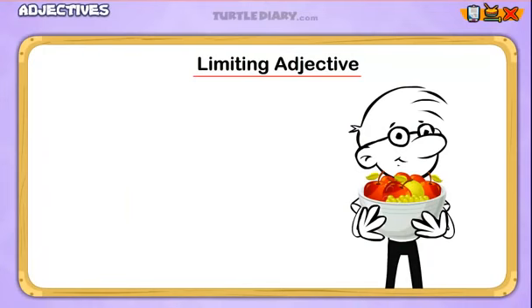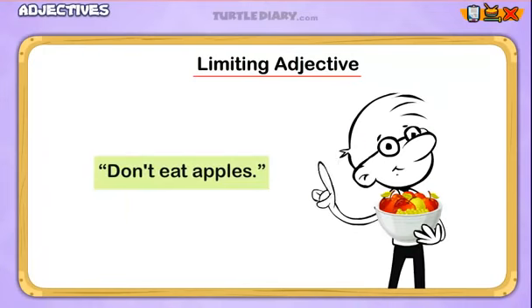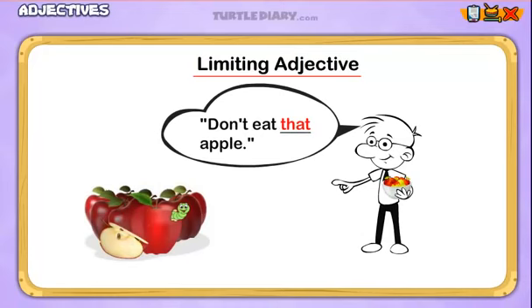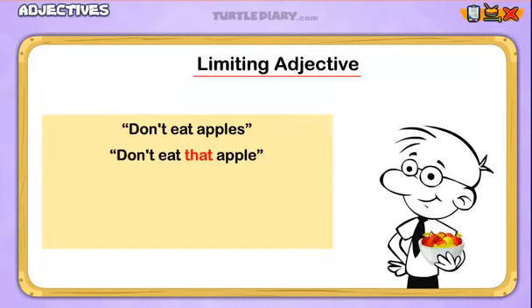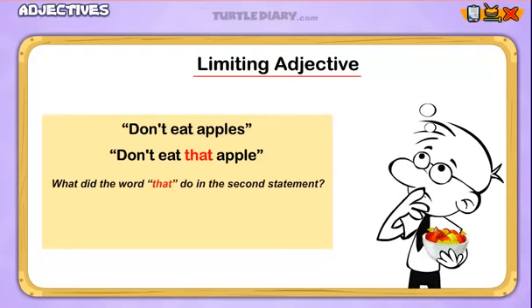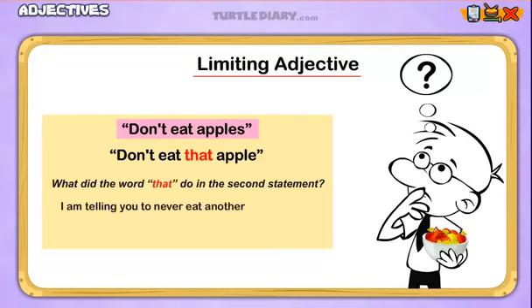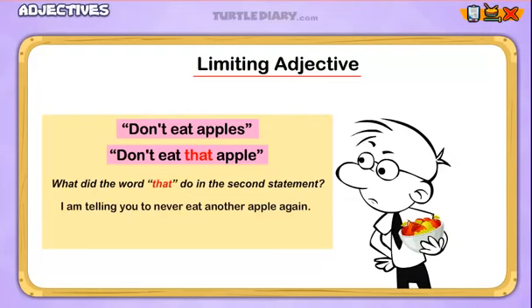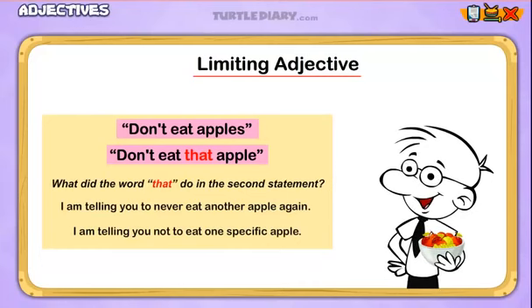If I show you this bowl of fruit and say, 'Don't eat apples,' is that the same as if I point to the apple with the worm and say, 'Don't eat that apple'? How are those two statements different? What did the word 'that' do in the second statement? If I say 'Don't eat apples,' you may think I'm telling you to never eat another apple again. But if I say 'Don't eat that apple,' you know that I'm telling you not to eat one specific apple. The word 'that' limited our attention to a specific apple.